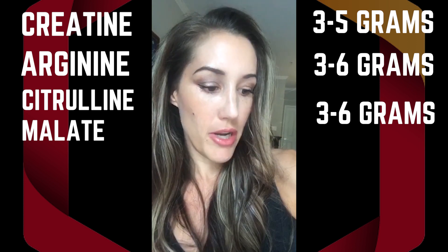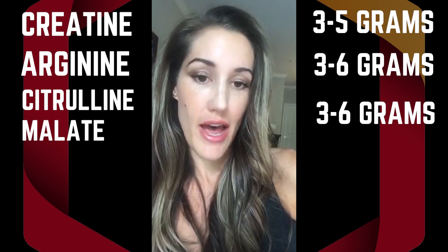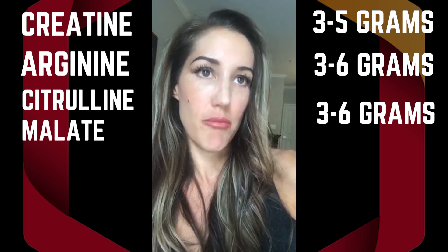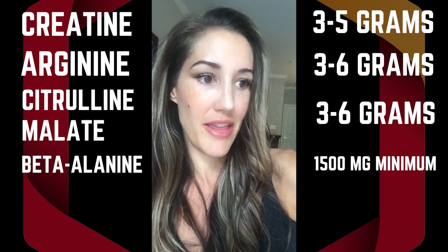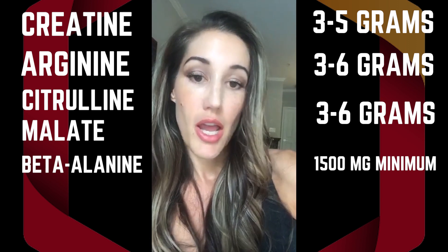Beta-alanine is great for helping buffer muscles from lactic acid — that's the main goal. But usually it's going to take about 1500 milligrams up to five grams to be effective in some people. You'll really be getting that tingling feeling, but you need a minimum of about 1500 milligrams.